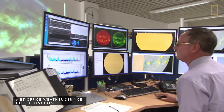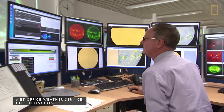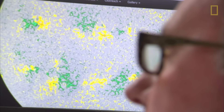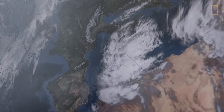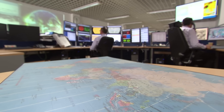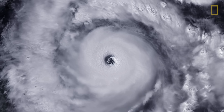Over time, science has helped us to better understand hurricanes and predict their paths, saving lives through early warning systems and helping us build better infrastructure to protect our cities. The more we study these complex storms, the better we can prepare for them and minimize their impact on human lives.